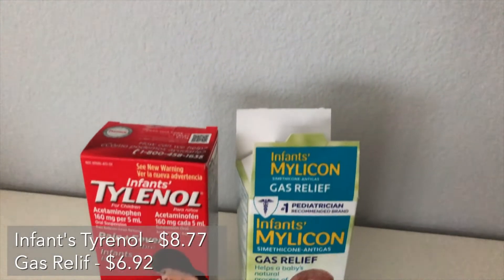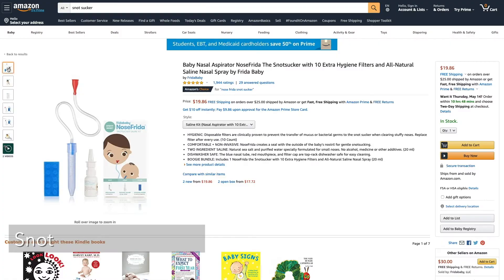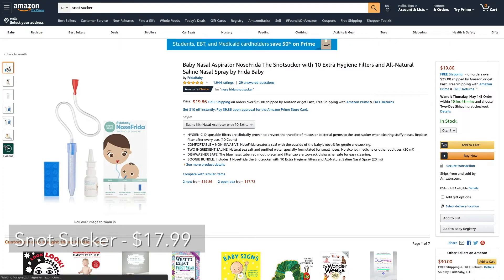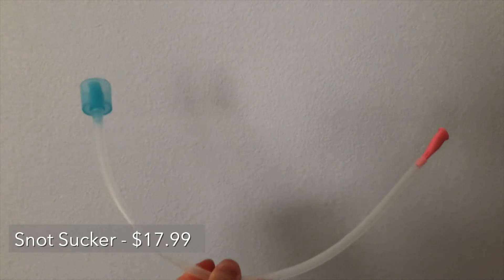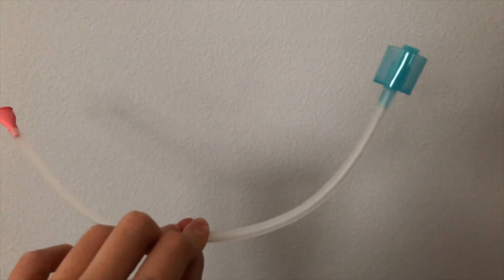These baby medicines — just in case we do need it — gas relief and Tylenol. A snot sucker, something that my friend told me that only people who are in love can do this. You may not like it, but it does help.